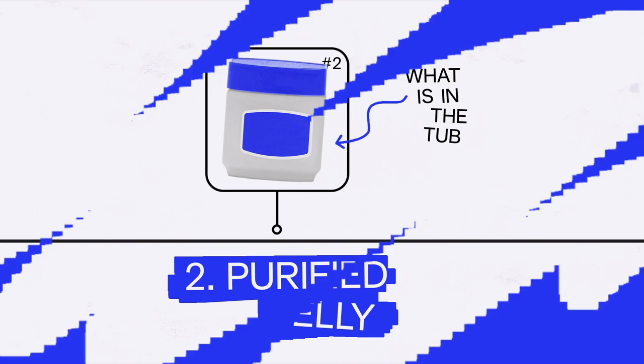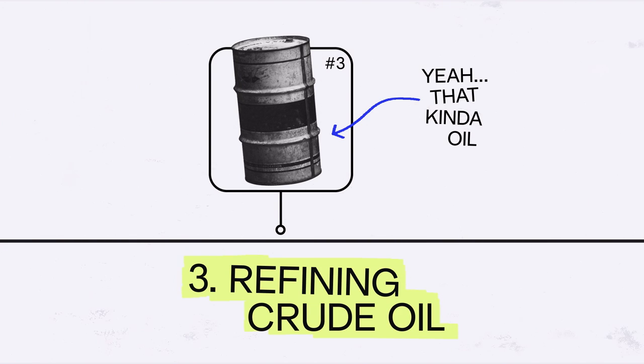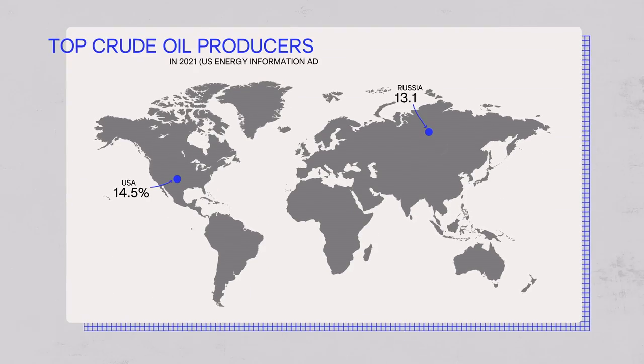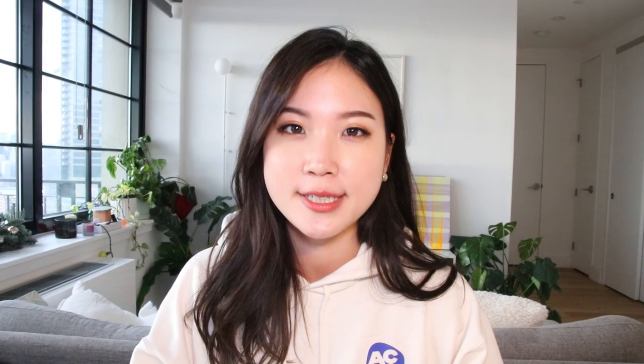Let's rewind one step back to trace where the petroleum that gets refined into petroleum jelly actually comes from — oil fields. Today, the US, Russia, Saudi Arabia, Iraq, and Canada account for half of the world's total crude oil production.